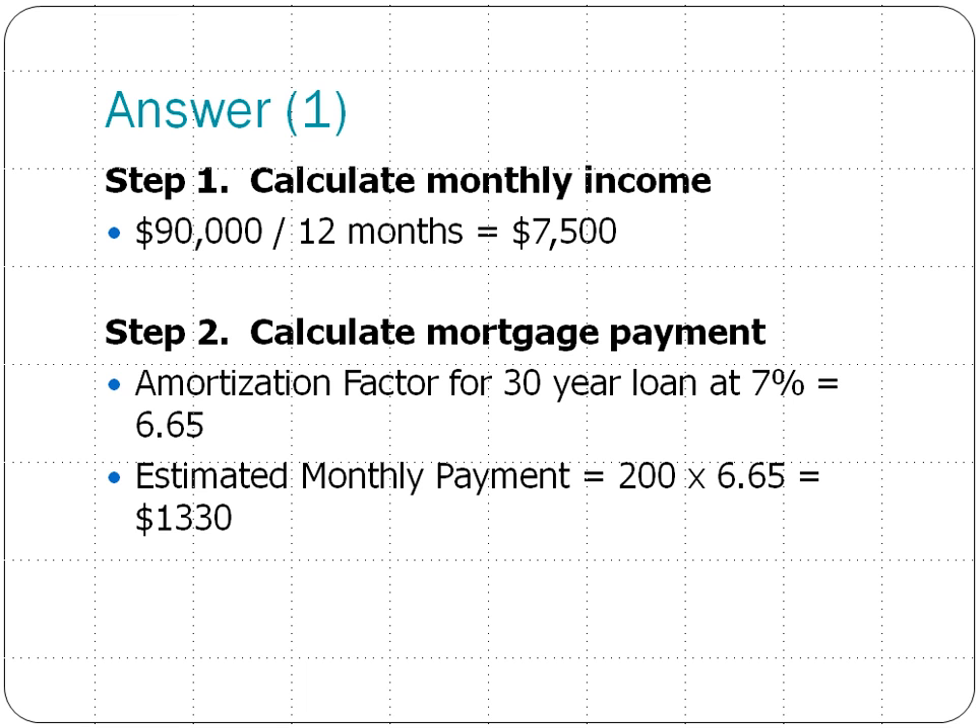The second step is to calculate their mortgage payment. Using that amortization factor of $6.65, their estimated monthly payment is $200,000 times $6.65, which is approximately $1,330 a month for their principal and interest. The $200,000 comes from the loan amount — take the $200,000, divide by $1,000, and you get the first number in this mortgage payment calculation.